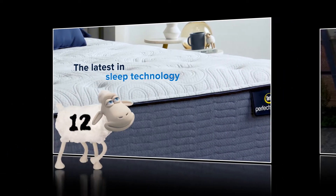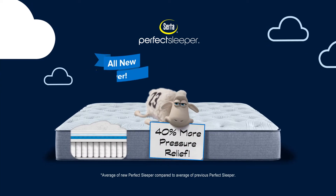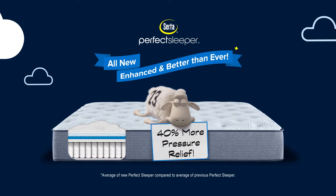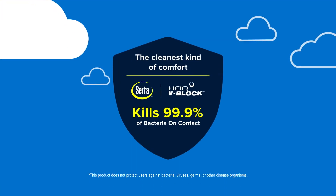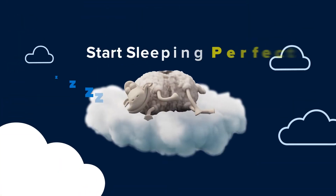The latest in sleep technology is now at Big Sandy Superstores. The all-new Serta Perfect Sleeper, enhanced with 40% more pressure relief and protected with V-Block technology for the cleanest kind of comfort. Start sleeping perfect.